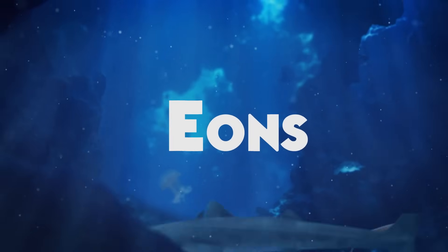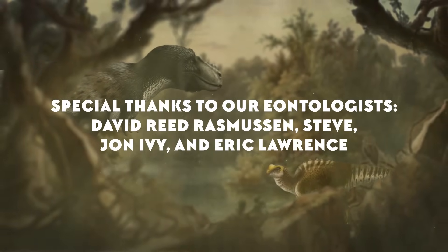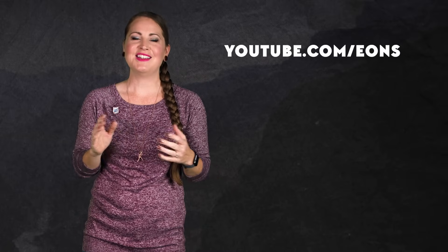Thanks for joining me, and a special thanks to our four Eontologists, David Reed Rasmussen, John Ivey, Eric Lawrence, and Steve! Thanks so much for your support! If you'd like to join them, head over to patreon.com/eons and pledge for some neat and nerdy rewards. Now, what do you want to know about the story of life on Earth? Let us know in the comments, and don't forget to go to youtube.com/eons and subscribe!